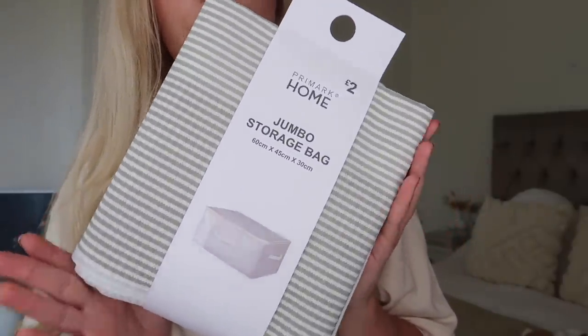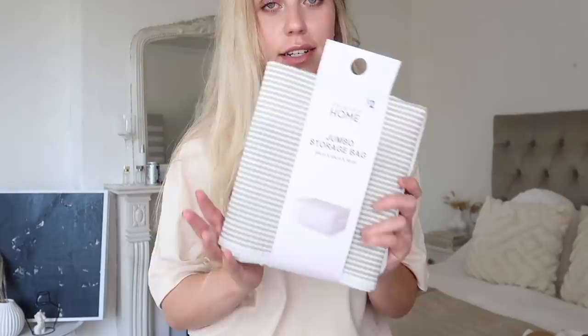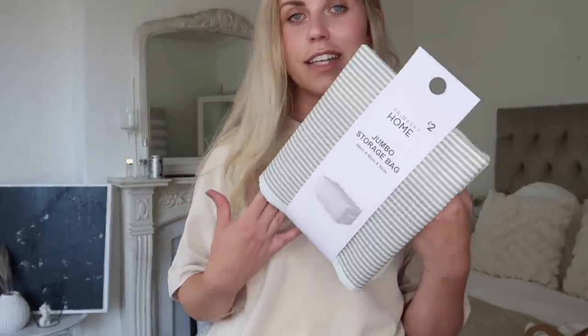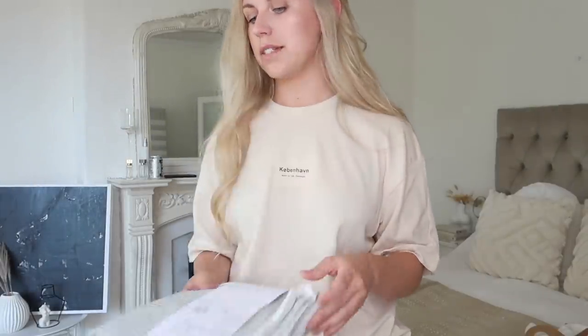Lastly from the Primark home section, I got this jumbo storage bag for two pounds — beige and white stripes. We're in the middle of renovations and have no furniture bar the bed and sofa, no wardrobes or drawers, which is driving me insane. These are a lifesaver, just piled up in the room. Even when the wardrobes are properly fitted, these will be handy for storage in wardrobes, down in the basement, or for under-bed storage. Two pounds, I thought that was a bargain.